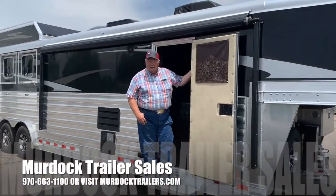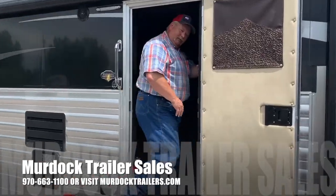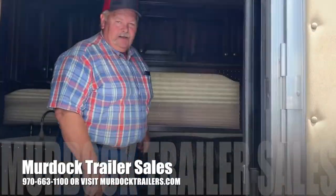Hello, I'm Al with Burdock Trailer Sales. Come on in and we'll show you the new four-star living quarters with Creole Boss interior in it.